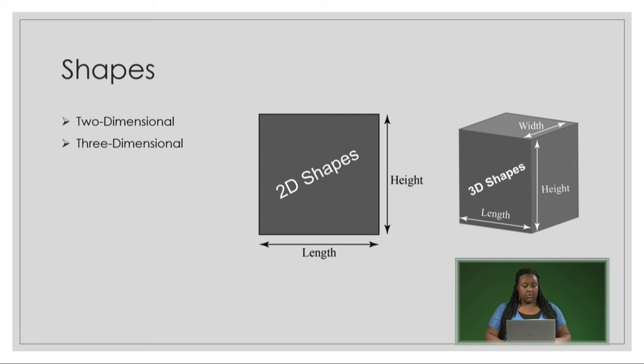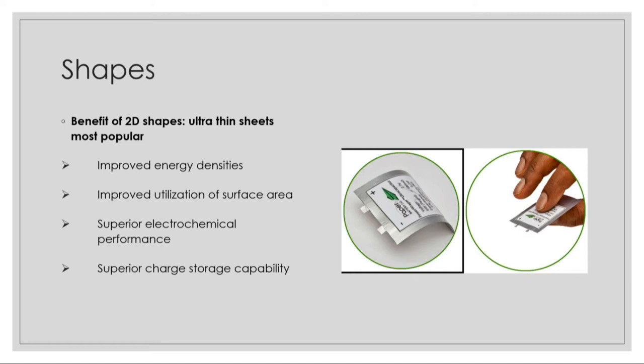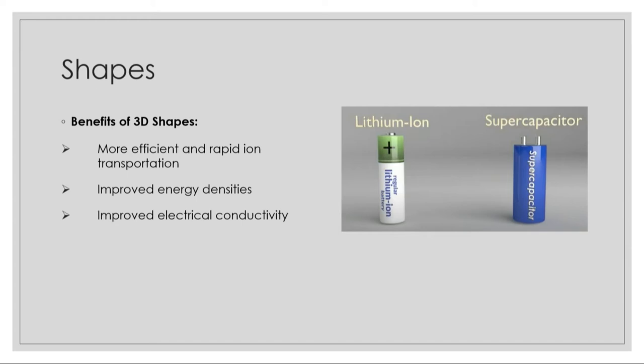There are two main categories for the shapes in which supercapacitors are found: two-dimensional and three-dimensional supercapacitors. Most two-dimensional supercapacitors found today are in the form of ultra-thin sheets, as you see in the photos. These 2D sheets provide improved energy densities, improved utilization of surface area, superior electrochemical performance, and superior charge storage capability, and they're especially popular for use in the wearable technology industries.